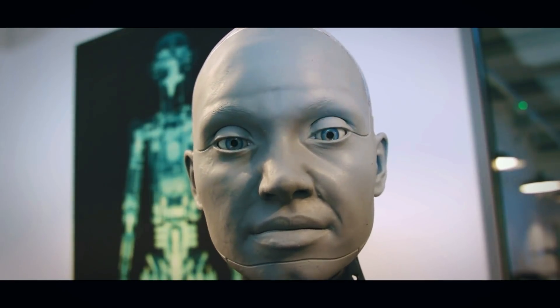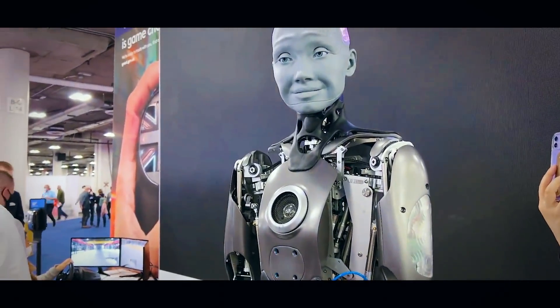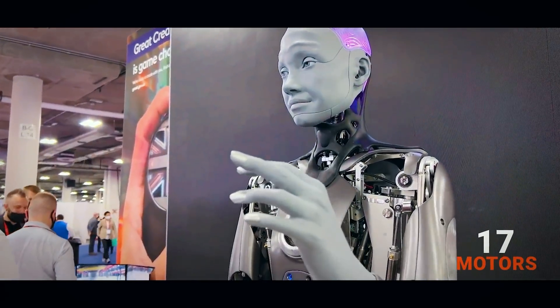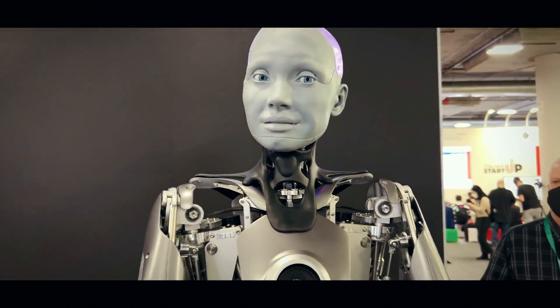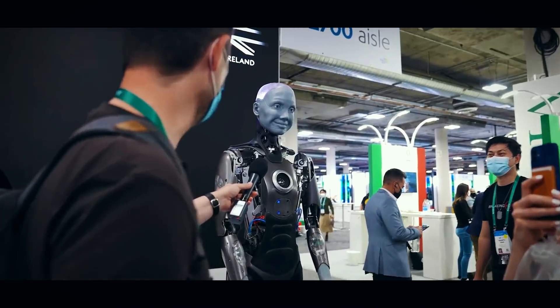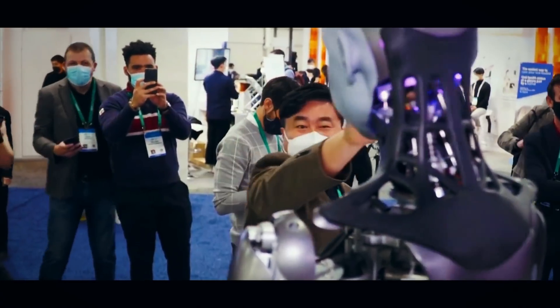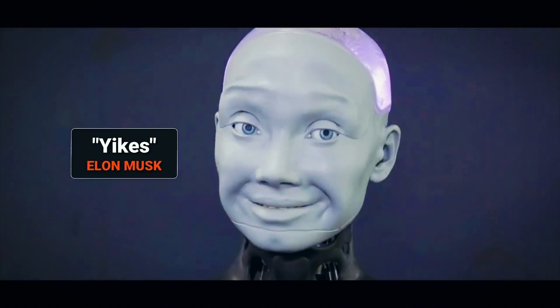Evolution is built into Amica's design — being modular means it can be upgraded easily with time. The result is a humanoid robot capable of engaging in conversation, using 17 motors to react with almost any facial expression you can imagine. Amica even gesticulates as she speaks, just like humans. Amica stole the show at the Consumer Electronics Show in 2022, becoming one of the most famous humanoid robots in the world. TeslaBot creator Elon Musk responded with one word: "Yikes."